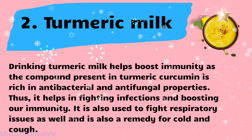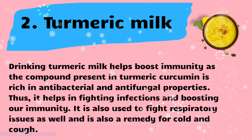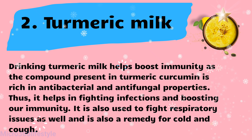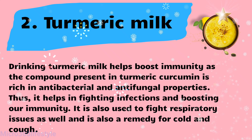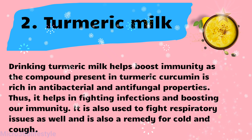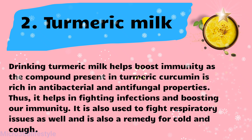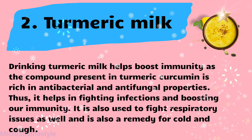Turmeric milk. Drinking turmeric milk helps boost immunity as the compound present in turmeric, curcumin, is rich in antibacterial and antifungal properties. Thus, it helps in fighting infections and boosting our immunity. It is also used to fight respiratory issues and is a remedy for cold and cough.